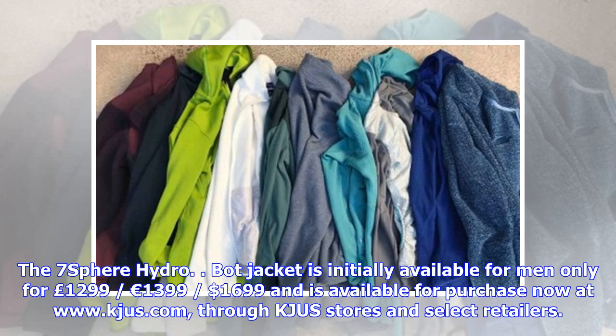The 7th Sphere HydroBot jacket is initially available for men only, for £1,299, €1,399, or $1,699, and is available for purchase now at www.kjus.com, through KJUS stores and select retailers.